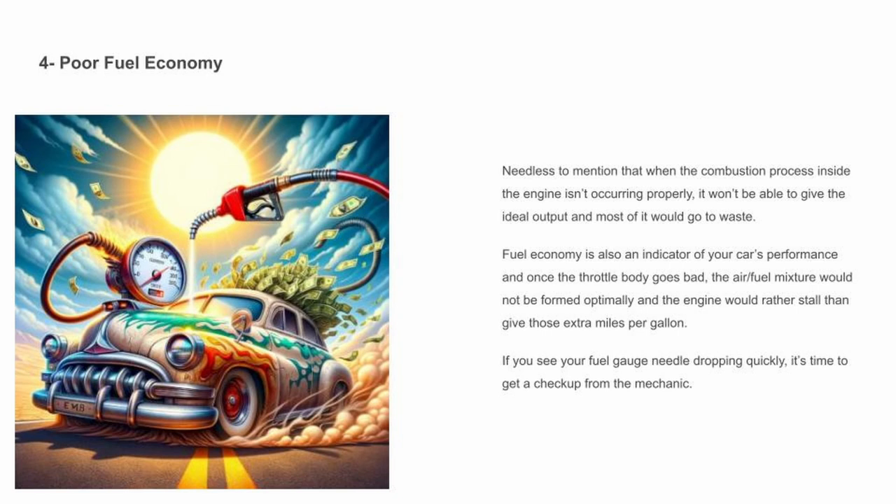Poor fuel economy — needless to mention that when the combustion process inside the engine isn't occurring properly, it won't be able to give the ideal output and most of it would go to waste. Fuel economy is also an indicator of your car's performance, and once the throttle body goes bad, the air-fuel mixture would not be formed optimally and the engine would rather stall than give those extra miles per gallon. If you see your fuel gauge needle dropping quickly, it's time to get a checkup from the mechanic.